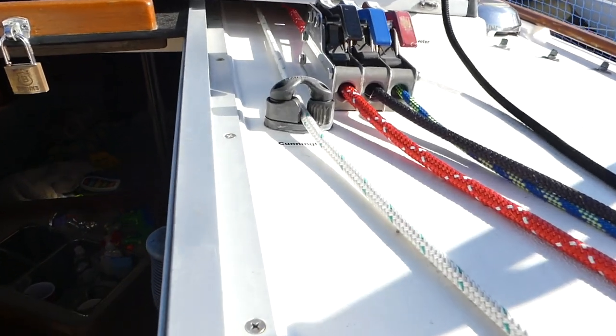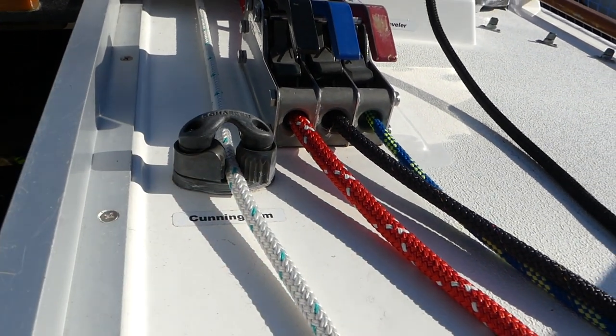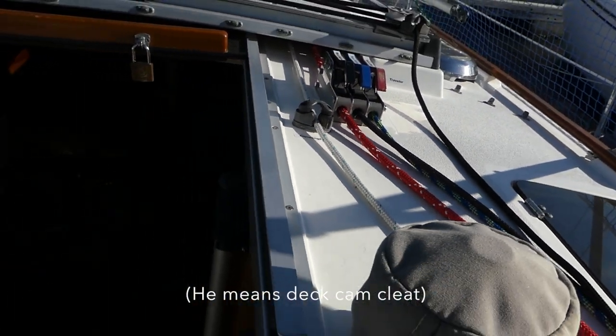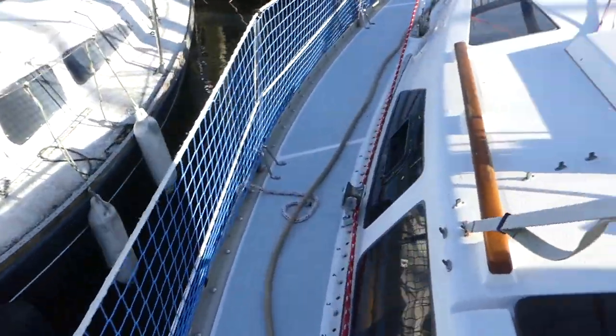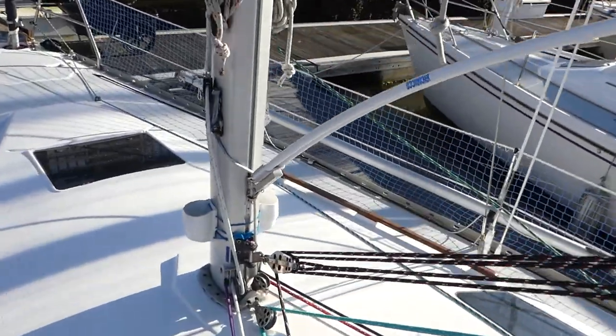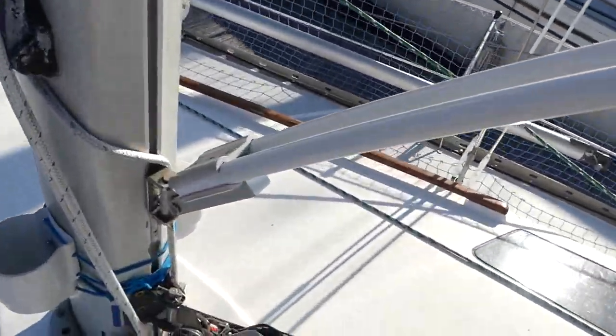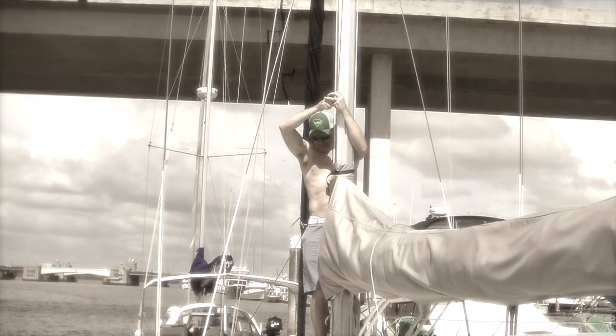The next item we added is a Cunningham, which meant adding this Schaefer deck block and a new line which runs all the way up here and to this little cleat. It also meant having to rearrange some of how our lines work.